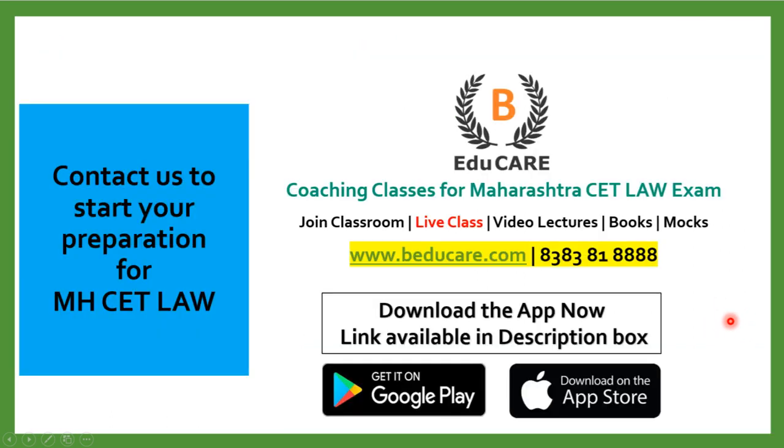In case you have any doubts or questions, you can post your question in the comment section. You can also directly contact us on 8383818888, or access our website at www.baduka.com. If you have not started your preparation, you can start preparing for the MHCET Law examination with us — we offer coaching classes for the Maharashtra CET Law exam.